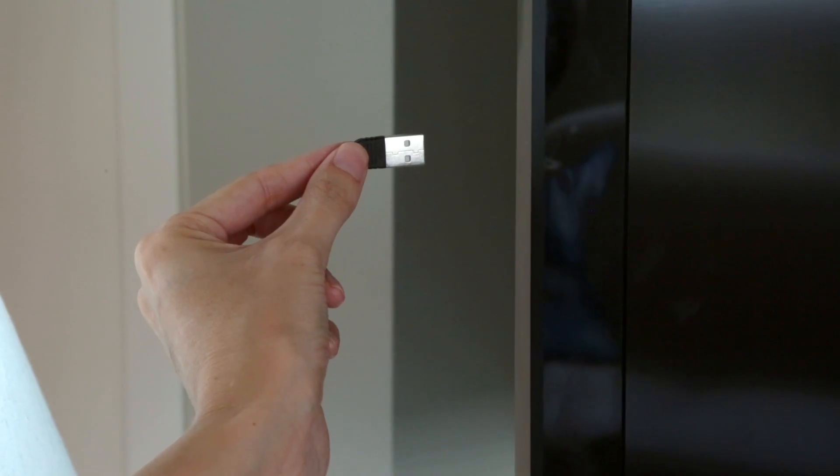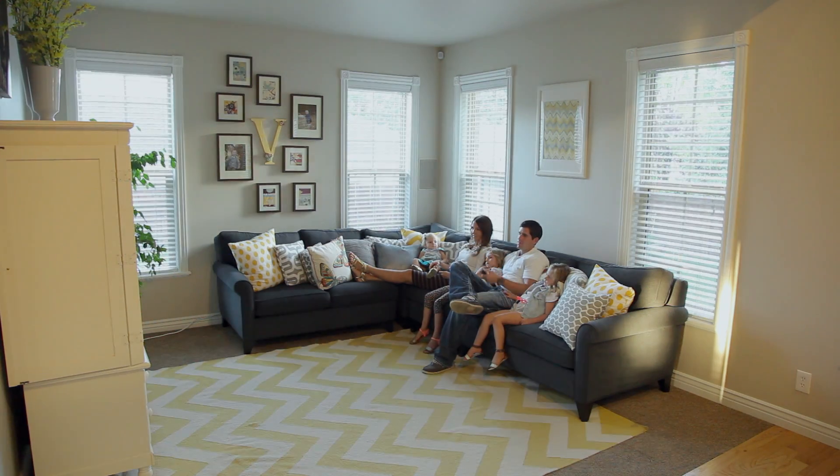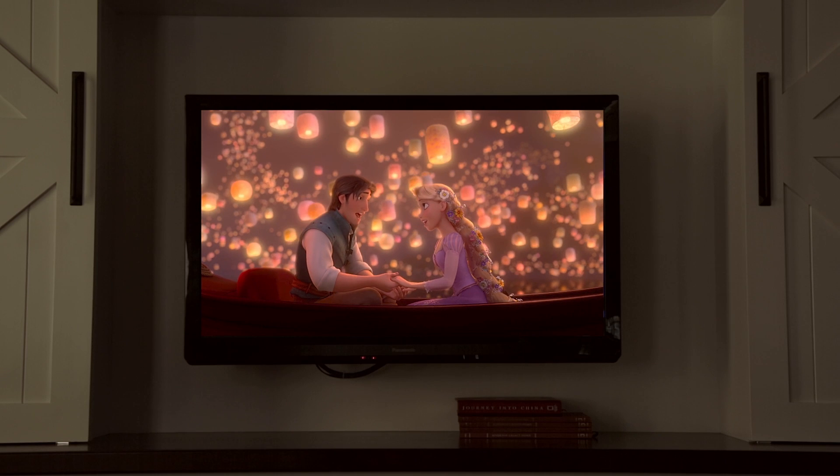We also developed the world's first TV adapter that turns your blinds down the second your TV turns on, creating instant privacy and no glare.